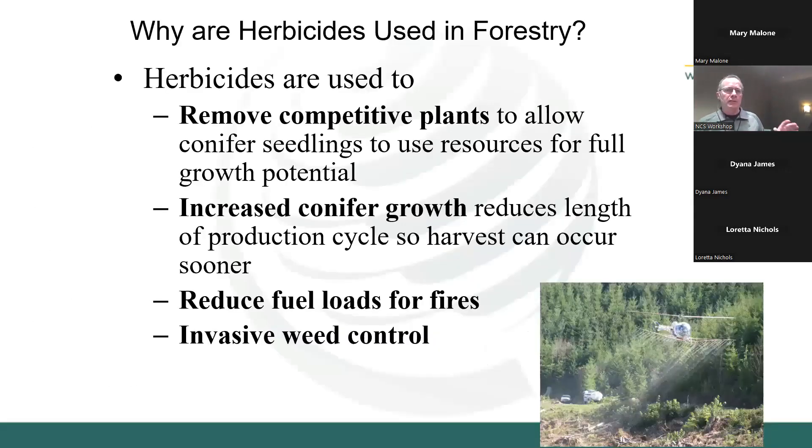I want to talk about why herbicides are used in industrial forestry. They're used to remove competitive vegetation so conifer seedlings can grow faster, to increase the conifer production cycle. Around here, we're looking at about a 40-to-50-year harvest cycle from planting to timber harvest. We also use them to reduce fuel loads for fire and for invasive weed management.